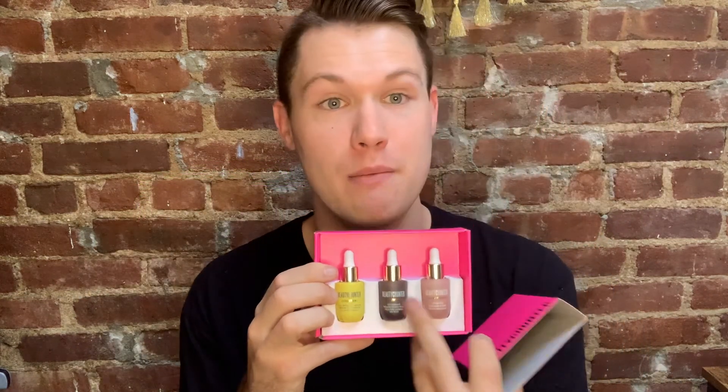Next we have the Mini Must-Haves. Isn't this box so cute? I just love it. This year it's pink, silver, and red. This is the Mini Must-Haves and they come with three of our bestsellers: the All Bright C Serum, Overnight Resurfacing Peel, and the Tripeptide Radiant Serum. Very, very miniature, which is awesome. These are also refillable — after you use them, you can refill them.